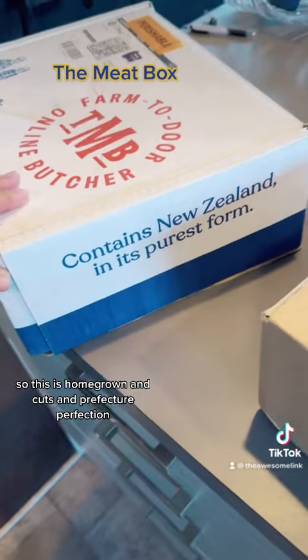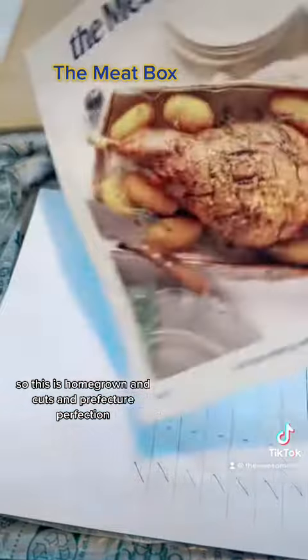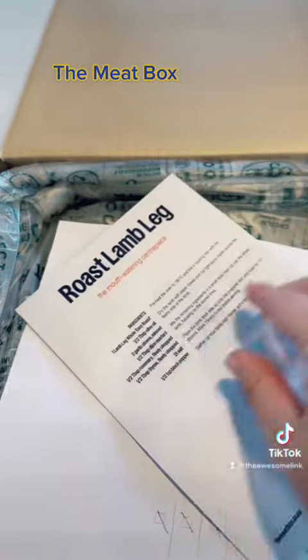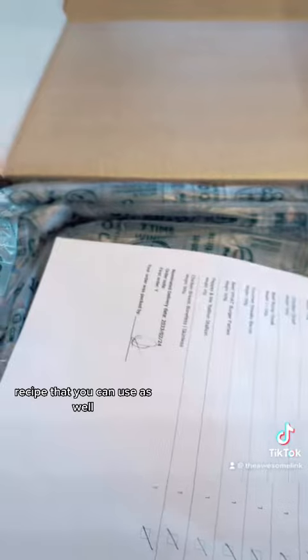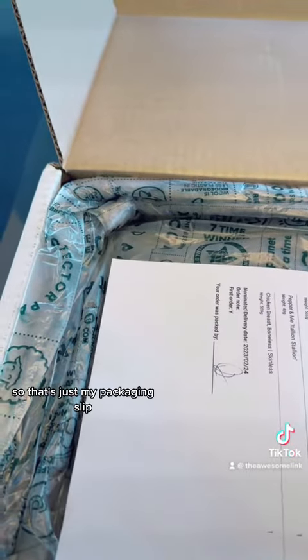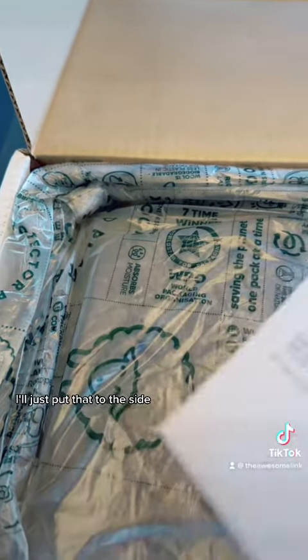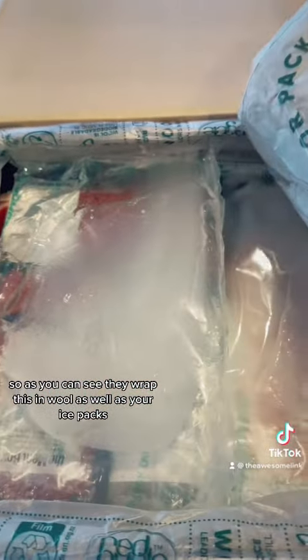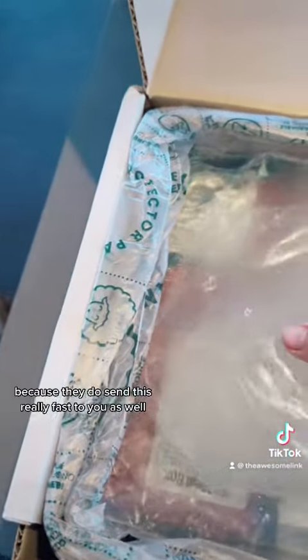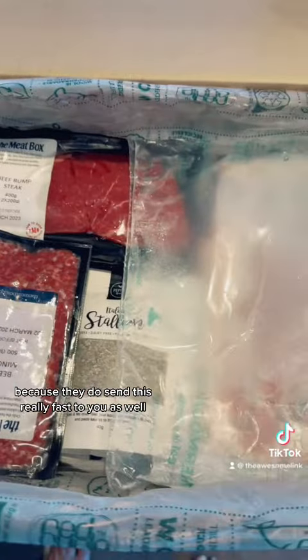This is homegrown and cut to perfection. Very beautiful, and I absolutely love that they give you a little recipe that you can use as well. As you can see, they wrap the order in wool as well as ice packs because they do send this really fast to you.